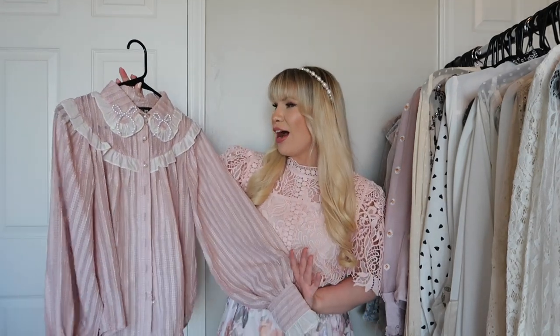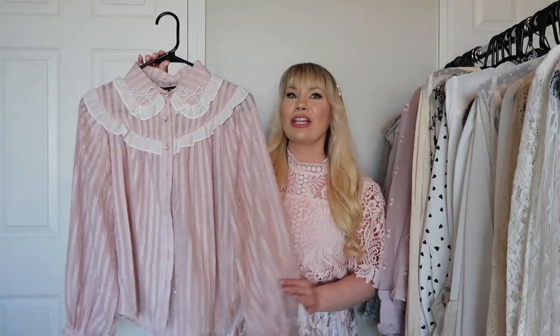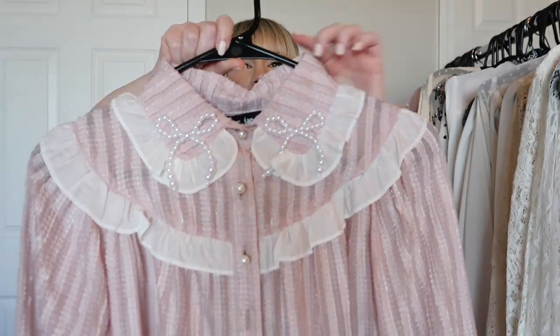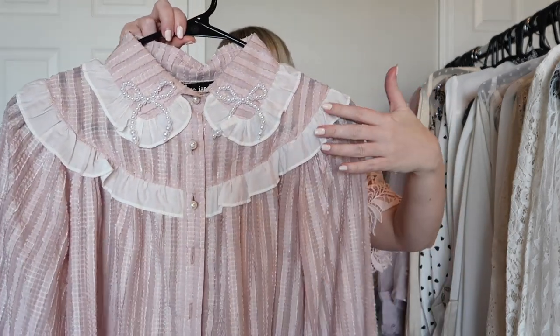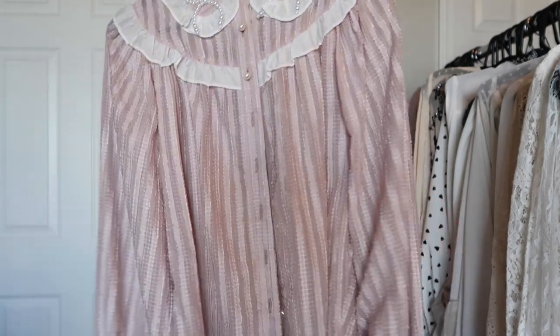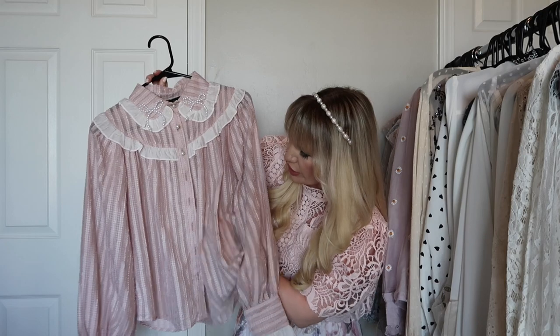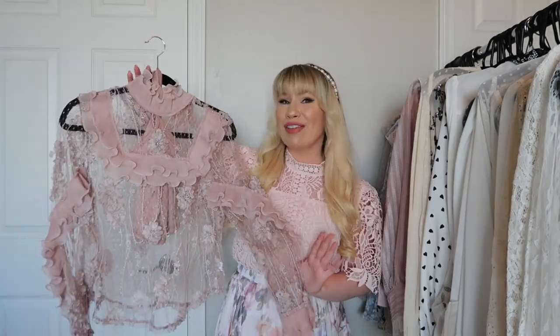This is another Sister Jane top and I have the dress version of this as well. I think it is the cutest top ever. It has little pearl details on the Peter Pan collar with some ruffles along the front and collar. The fabric is kind of sheer but it's striped — very very pretty and very feminine. I absolutely love it.